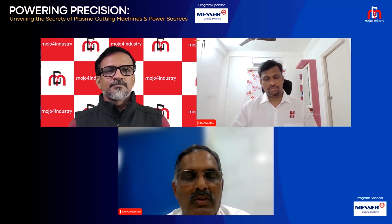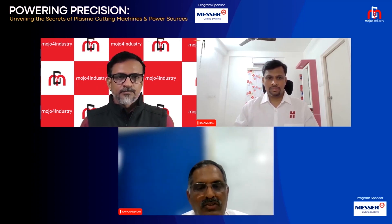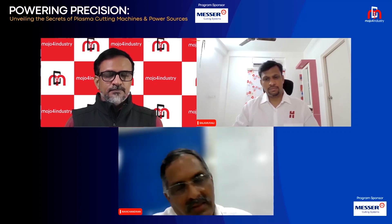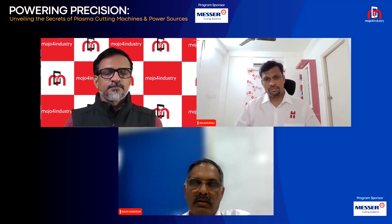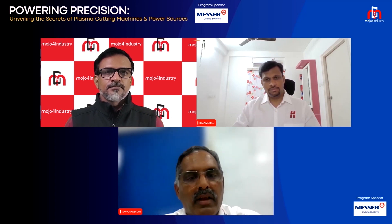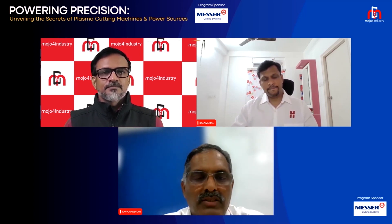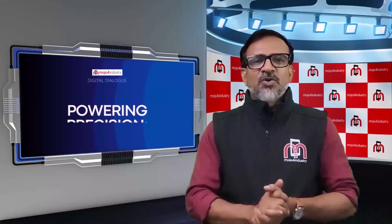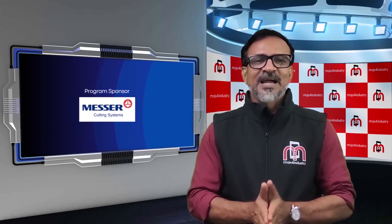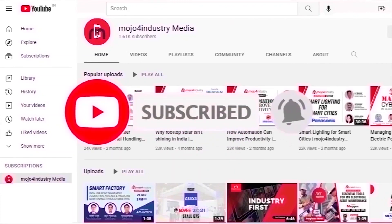The market is much more demanding with a lot of competition from laser, but developments in plasma continue. Value additions such as bevel cutting and pipe cutting are being incorporated into machines to give the best to customers. Thank you all for joining today's episode of Mojo for Industry presents Digital Dialogue on Powering Precision: Unveiling the Secrets of Plasma Cutting Machines and Power Sources, sponsored by Messer Cutting Systems India. For more updates, please subscribe to our YouTube channel and press the bell icon.